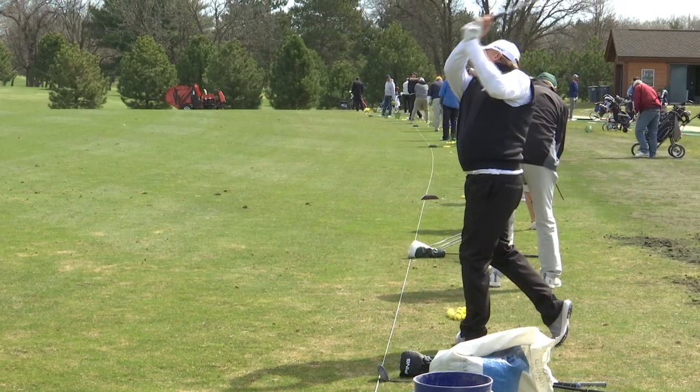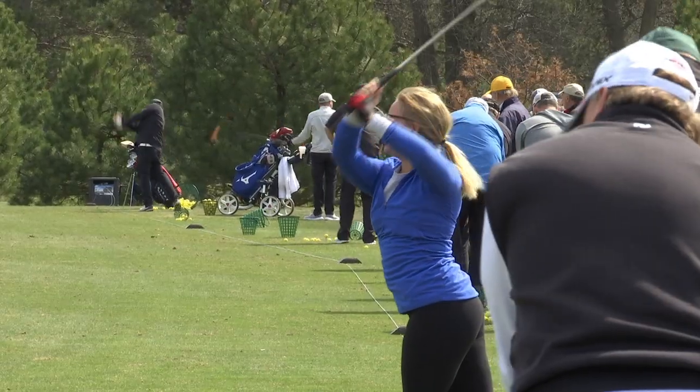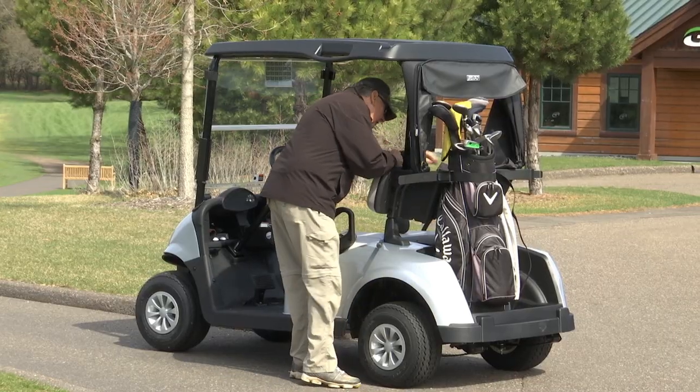As for the course itself, golfers at Bunker Hills will notice subtle changes with tee markers and the addition of some benches. Staff at the course say they look forward to a busy season ahead.